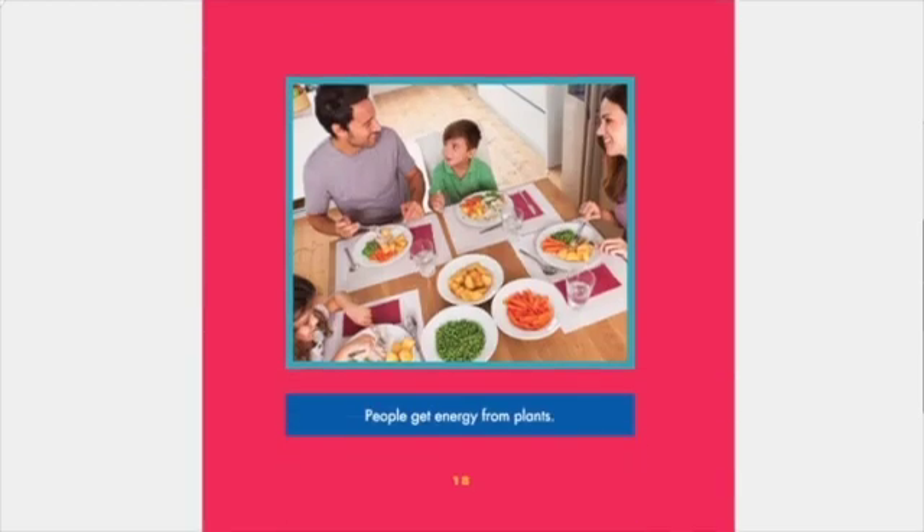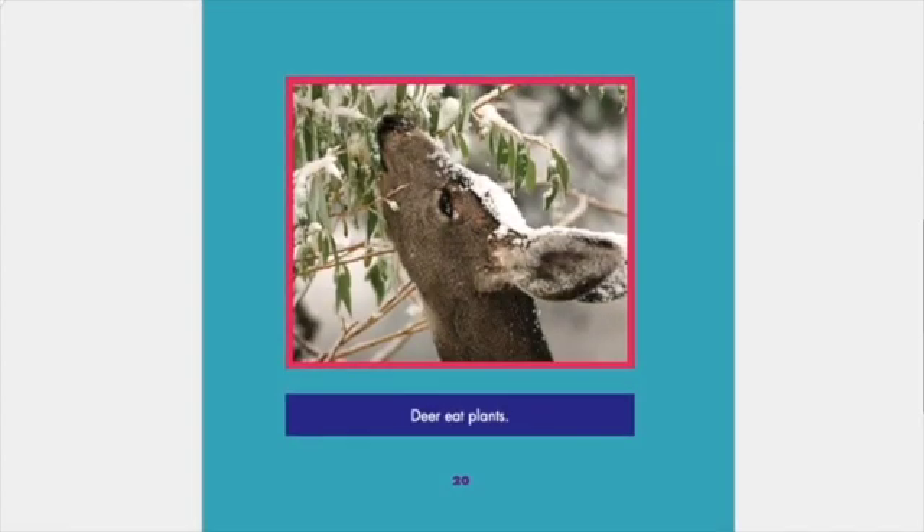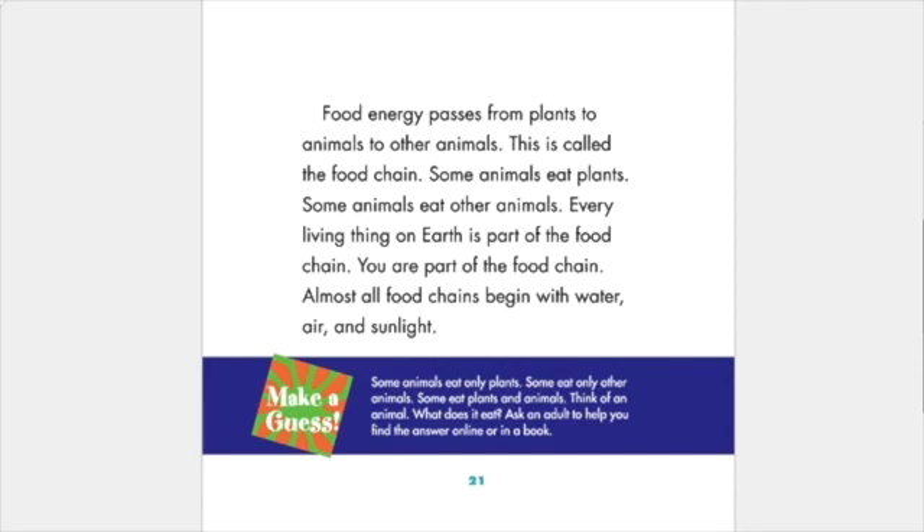People get energy from plants. Do you eat carrots? The carrot plant made the carrot by using water, air, and sunlight. You get food energy from the carrot. The energy you get helps you play, think, and grow. Deer eat plants. Food energy passes from plants to animals to other animals — this is called the food chain. Some animals eat plants; some animals eat other animals. Every living thing on earth is part of the food chain. You are part of the food chain. Almost all food chains begin with water, air, and sunlight.